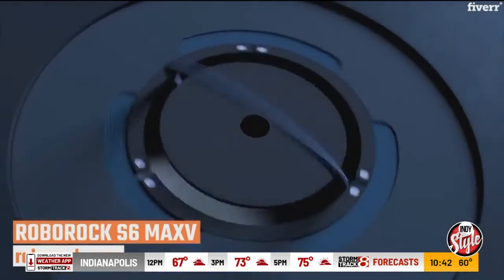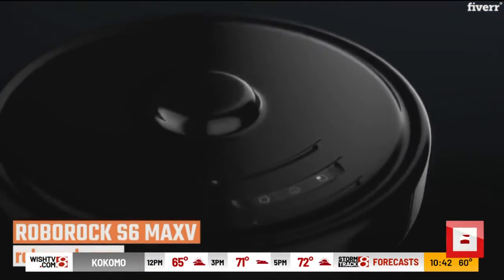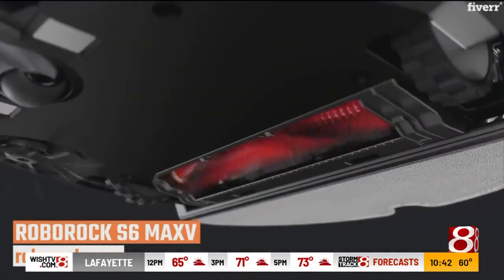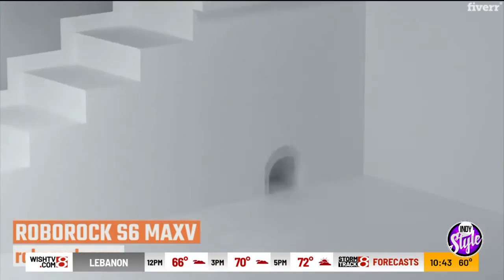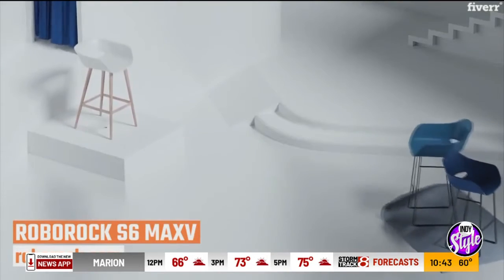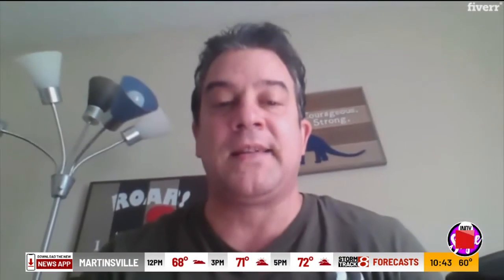And finally, the Roborock S6 Max-V. So when you're camping or hiking, maybe you're not cleaning your house — this does it for you. It's revolutionary because it uses cameras and infrared to locate and avoid obstacles. It's also super quiet, has great suction, and it deep cleans and even mops. It also lets you control it by an app or Amazon Alexa. And that's all I have for today — enjoy the great outdoors and stay safe.